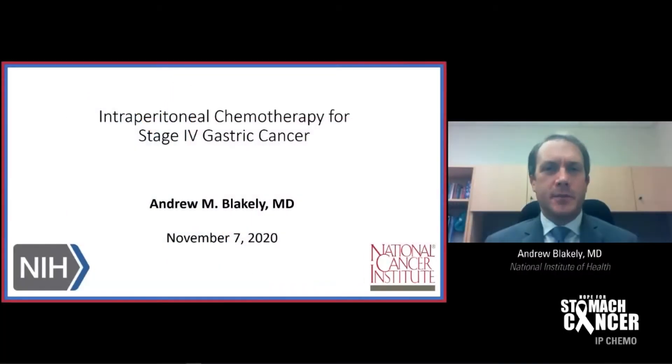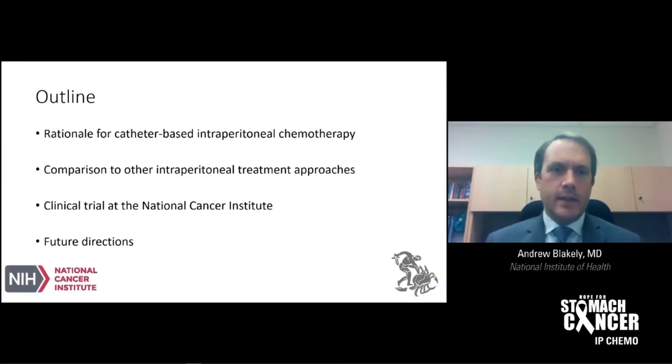Thank you very much for the opportunity to speak today about intraperitoneal chemotherapy for stage 4 gastric cancer. I'll start by discussing the rationale for a catheter-based approach to intraperitoneal chemotherapy and compare this technique to other approaches for intraperitoneal treatment. We'll briefly discuss the clinical trial open and recruiting here at the National Cancer Institute for patients with gastric cancer and peritoneal carcinomatosis, and conclude by discussing some potential future directions for this treatment approach.